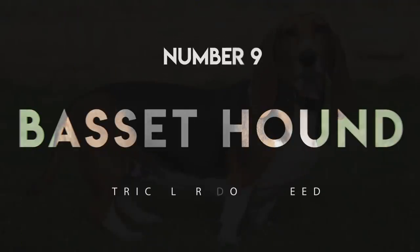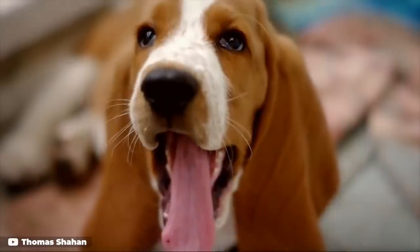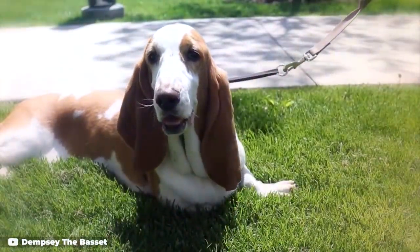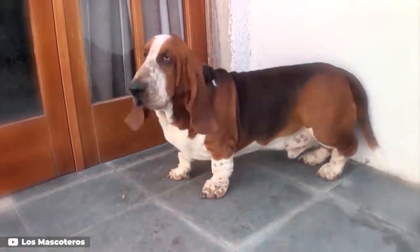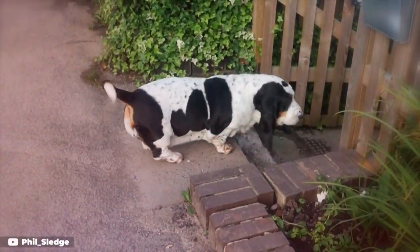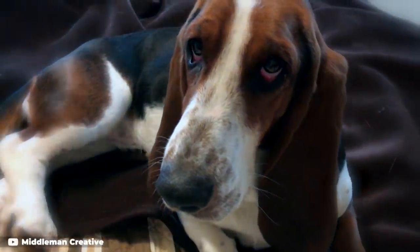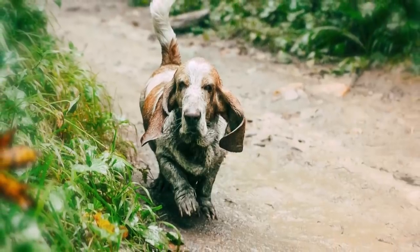Number 9: Basset Hound. If you're a fan of low and slow, you'll adore the Basset Hound. He's a mellow pup with old soul charm, and his big dog bay surprises many because of his short stature. The Basset can be difficult to train, and as a scent hound, he will follow his nose, so make sure he is on a lead at all times when he's not in a fenced-in area. Grooming a Basset is a breeze because of his short coat, but special care is needed in cleaning his ears, as he is prone to ear infections.